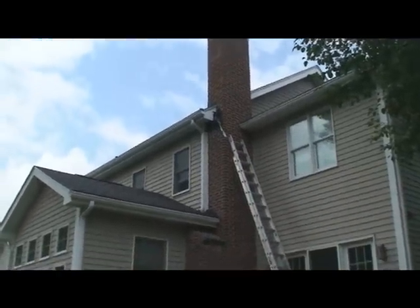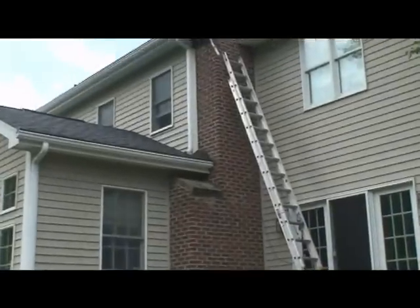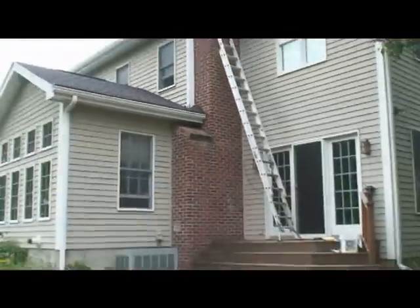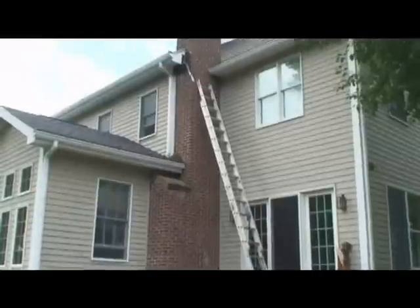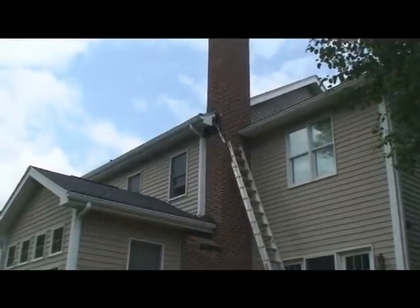So we're going to go ahead and pull that check valve down, seal that hole up completely, and clean up all the guano and bat droppings that are down on the deck and patio. I'll show you what that looks like once we're all sealed up and done here.